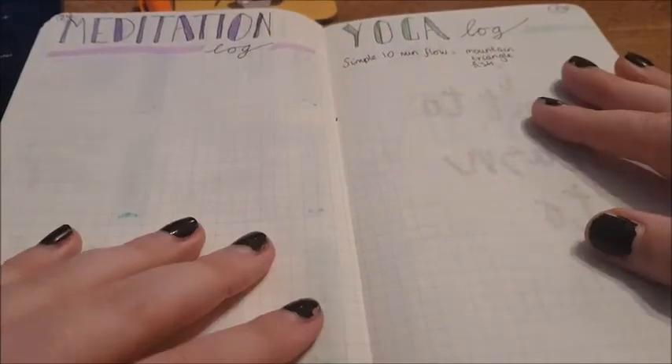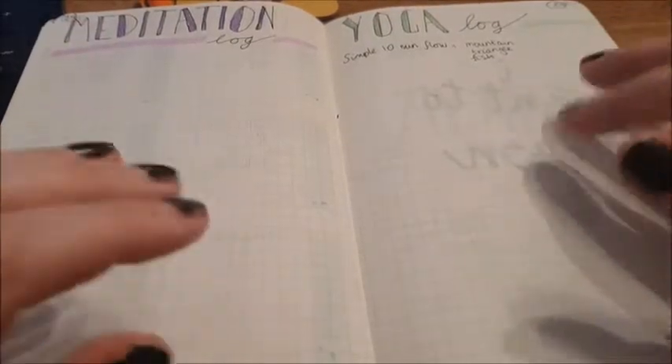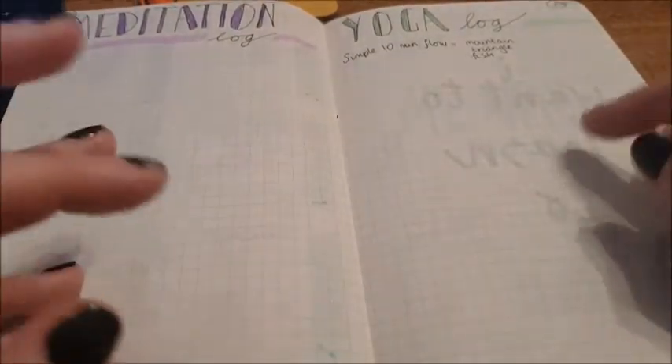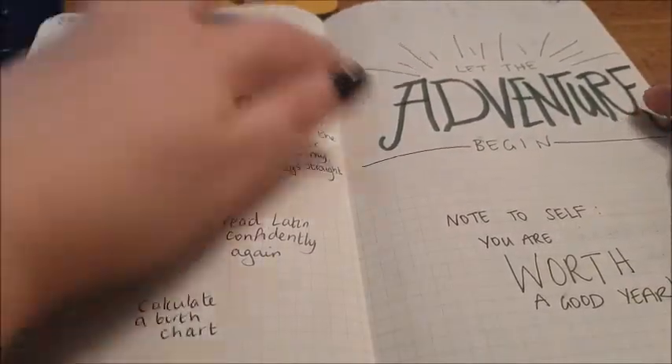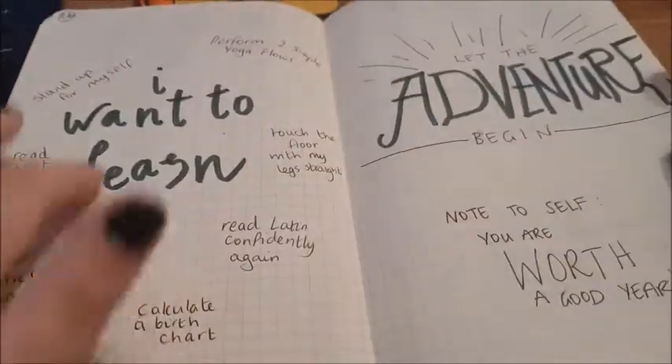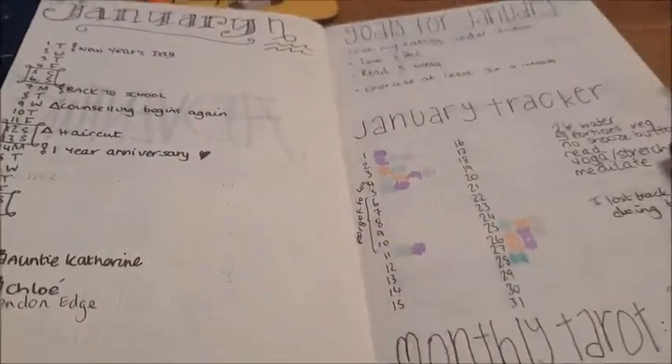Meditation and yoga log — I started well, but I do actually do both of these things. I've just got out of the habit recently because of lockdown, and I always forget to add it to the log. That's the thing about a bullet journal — it's a journey, and you have the opportunity to find out what works for you. And then 'let the adventure begin' — some things I wanted to learn, which were different new year's goals.